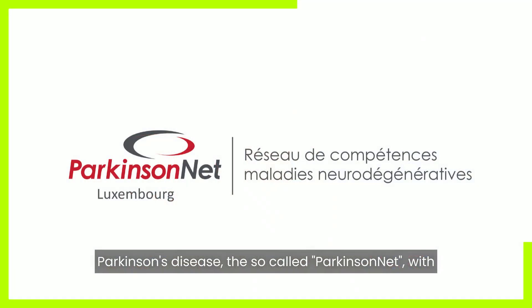Also supported by different stakeholders here in Luxembourg, we were now able to create an integrated care concept for Parkinson's disease — the so-called ParkinsonNet — with support from my good colleague and friend Lars Blum from the Netherlands.